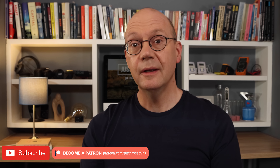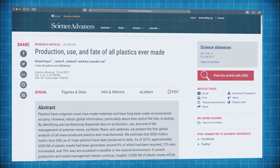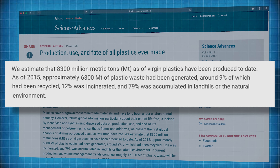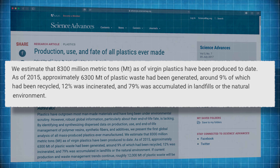Hello and welcome to Just Have a Think. The world produces more than 350 million tons of plastic each year and only about 30 percent of it is recycled at all. In fact, according to research published by sciencemag.org in 2017, nearly 80 percent of all waste plastic ever produced has ended up as landfill or litter in our natural environment, including our oceans.